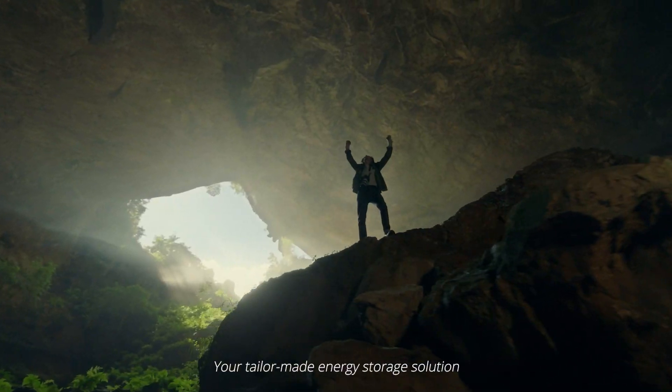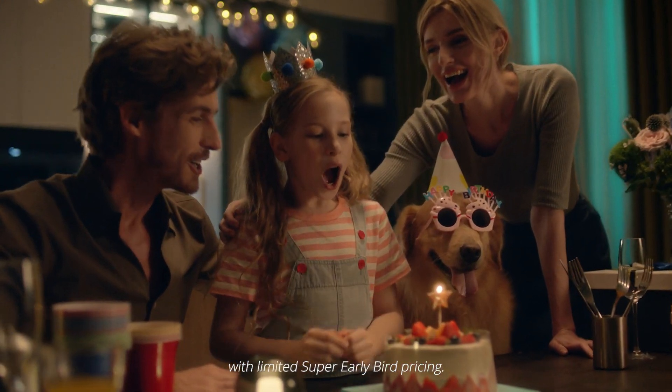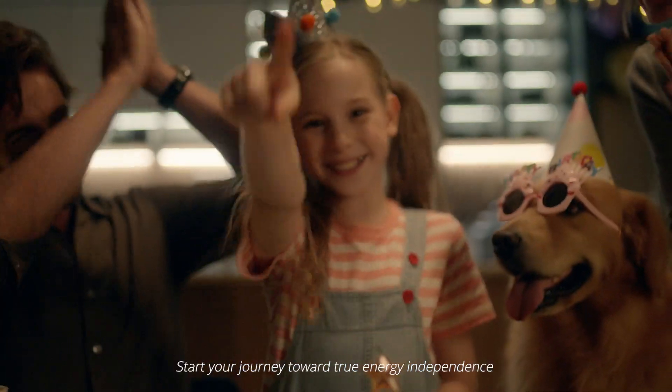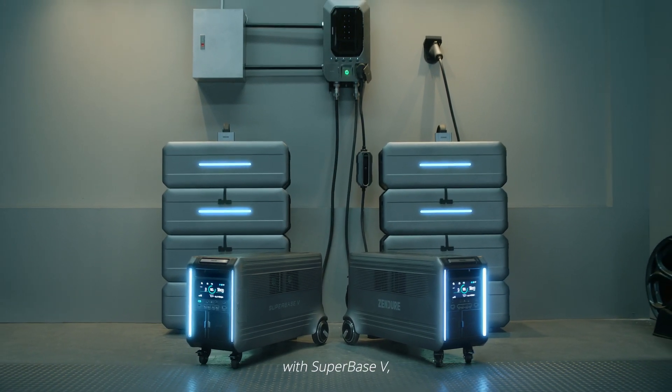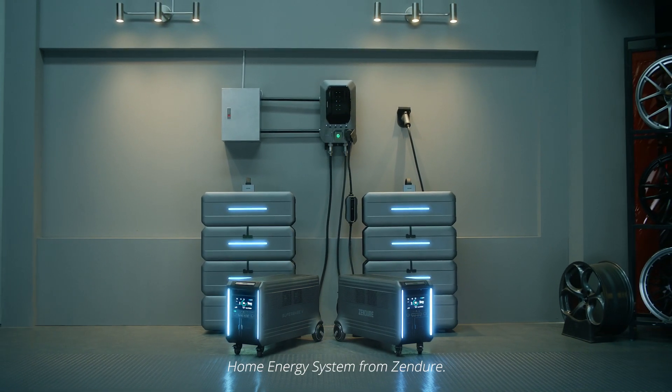Your tailor-made energy storage solution is waiting for you on Kickstarter with limited super early bird pricing. Start your journey toward true energy independence with Superbase V, the plug-and-play home energy system from Zendor.